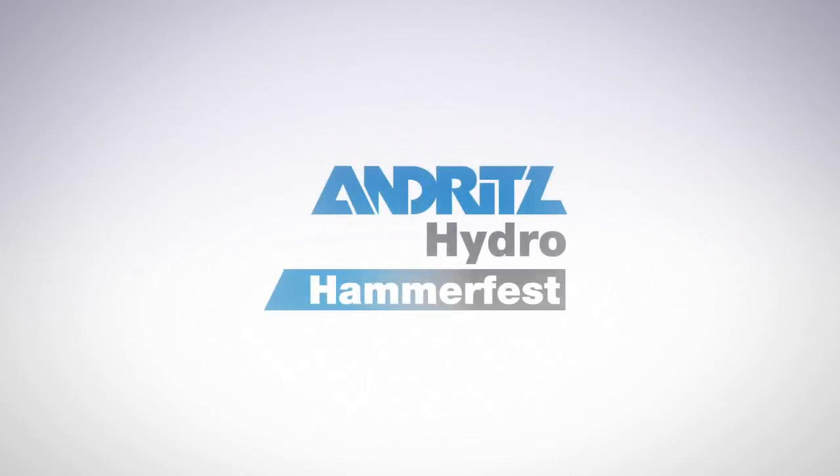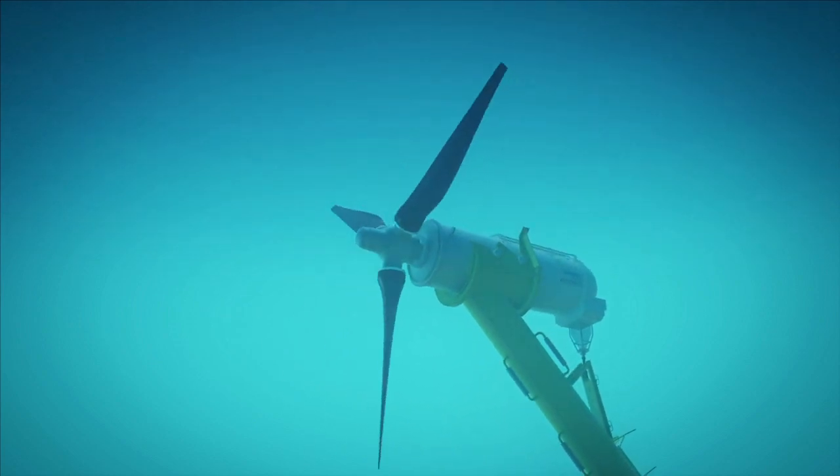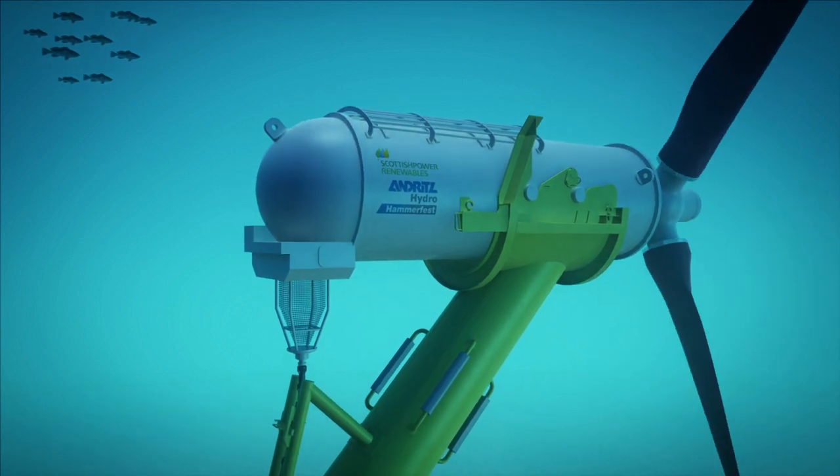The global demand for sustainable energy is growing, therefore we need cleaner, renewable energy. Tidal power is predictable, clean and renewable energy which can be converted into electricity by using Andritz Hydro Hammerfest tidal turbines.